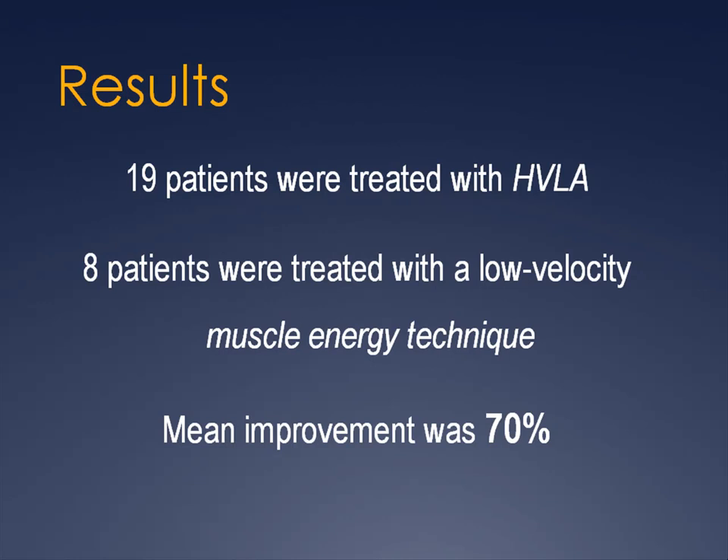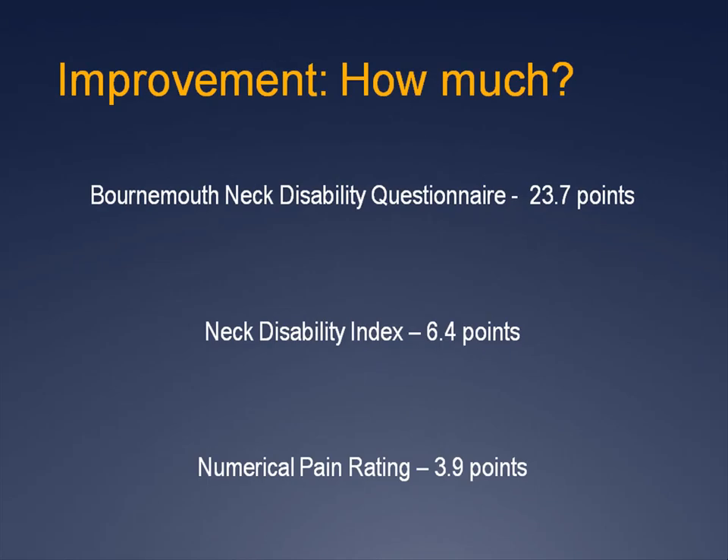Nineteen of the patients were treated with high-velocity, low-amplitude adjusting, and eight with a low-velocity muscle energy approach. The mean improvement was 70 percent, with a wide range of 0 to 100 percent. The Bournemouth Neck Disability Questionnaire improvement was 23.7 points or 31 percent; on the Neck Disability Index, improvement equaled 6.4 points; and on the Numerical Pain Rating Scale, 3.9 points — all indicating a clinically significant difference. No new neurological signs developed, and no major complications were seen.